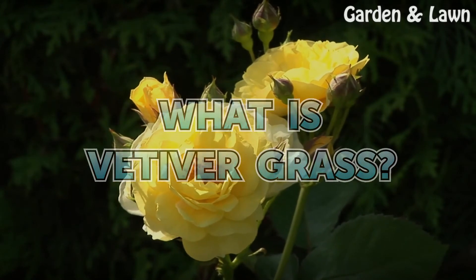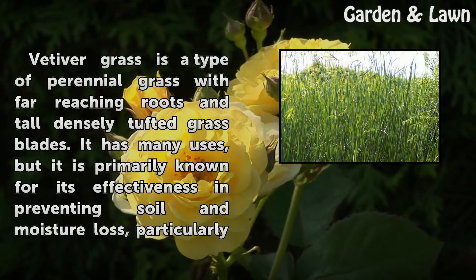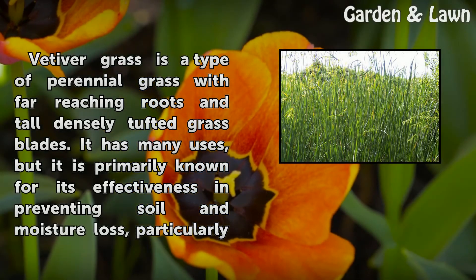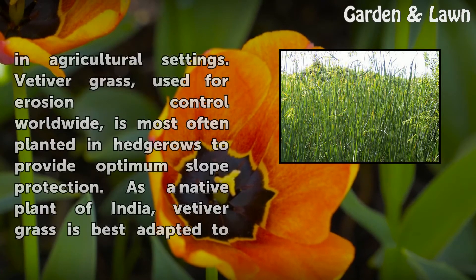What is vetiver grass? Vetiver grass is a type of perennial grass with far-reaching roots and tall densely tufted grass blades. It has many uses, but it is primarily known for its effectiveness in preventing soil and moisture loss, particularly in agricultural settings.